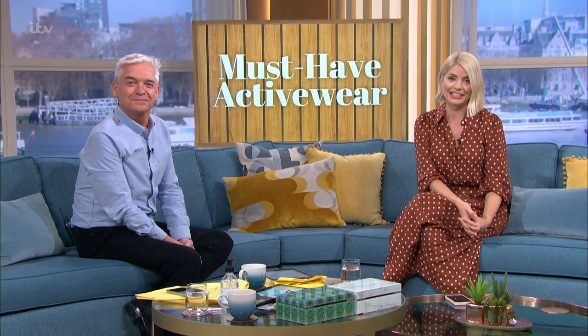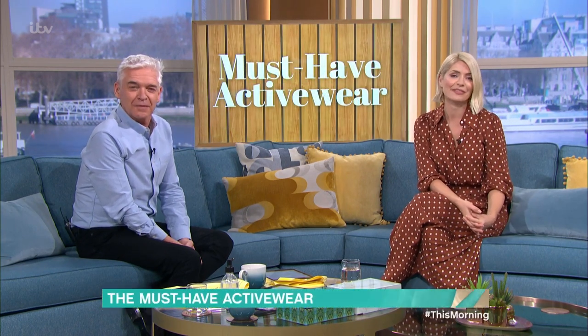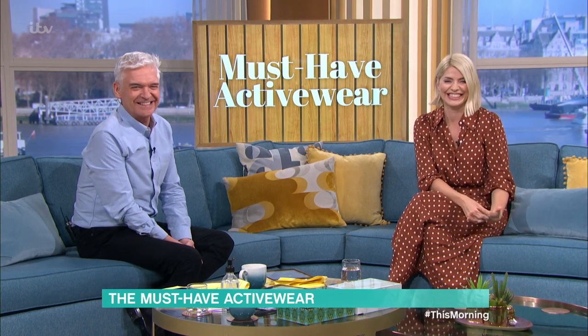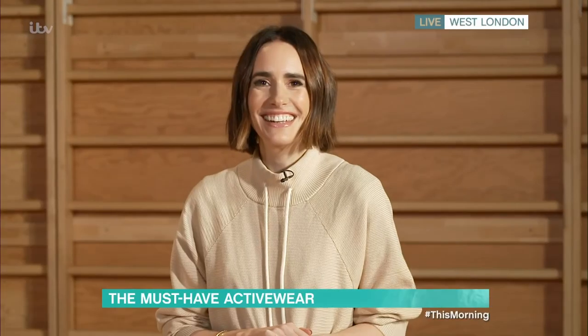Whether you're running on a treadmill or just running to get a morning coffee, activewear has become a staple in every woman's wardrobe. Louise Rose is joining us for the pick of the best workout gear. We are live at Gym Box at Westfield, so if you hear some very heavy bangs, people are bench pressing very heavy weights.